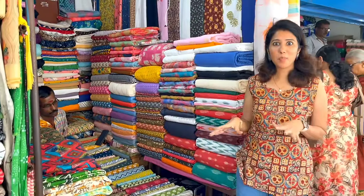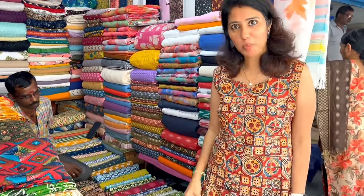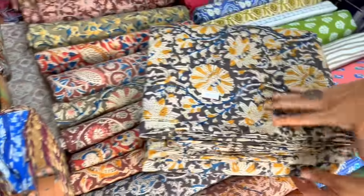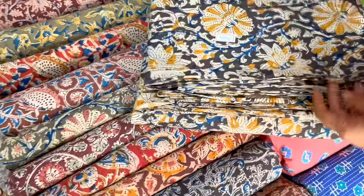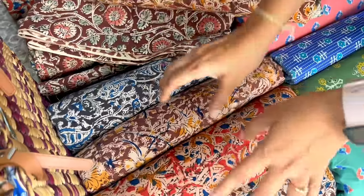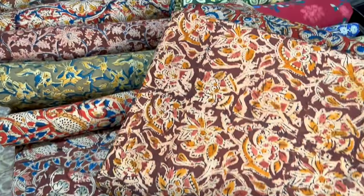We are now in shop number 23. There are very different color materials here. Look at this - so beautiful! There are many color options. It is my favorite color combination. You can wear skirts with this color material and pair it with a solid top. It is about 120 rupees per meter.